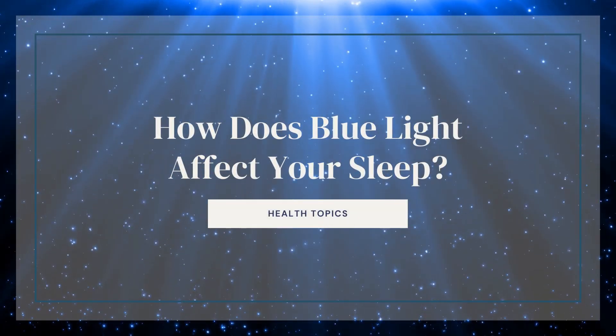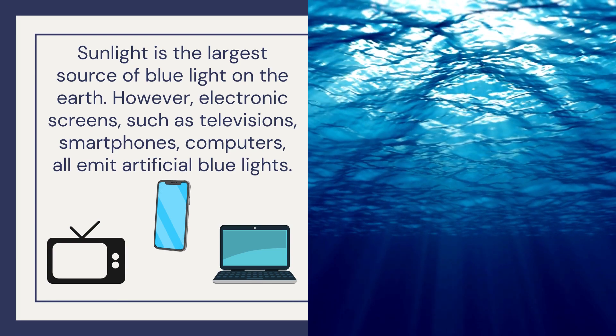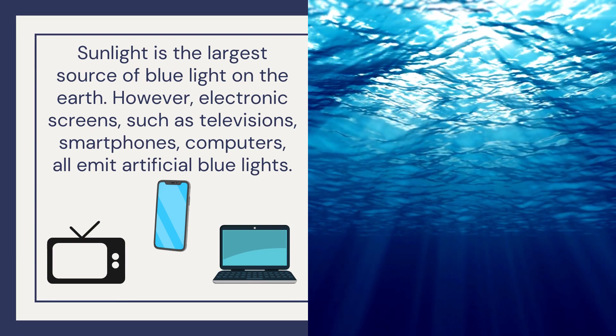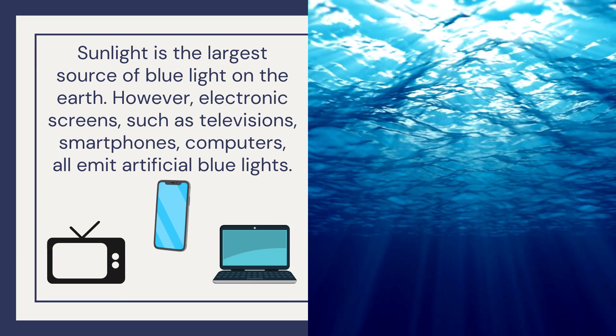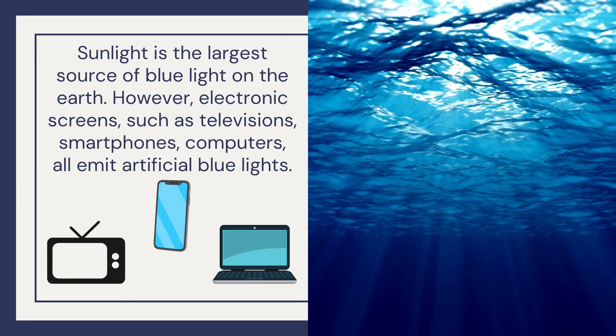How does blue light affect your sleep? Sunlight is the largest source of blue light on the earth. However, electronic screens such as televisions, smartphones, and computers all emit artificial blue light.